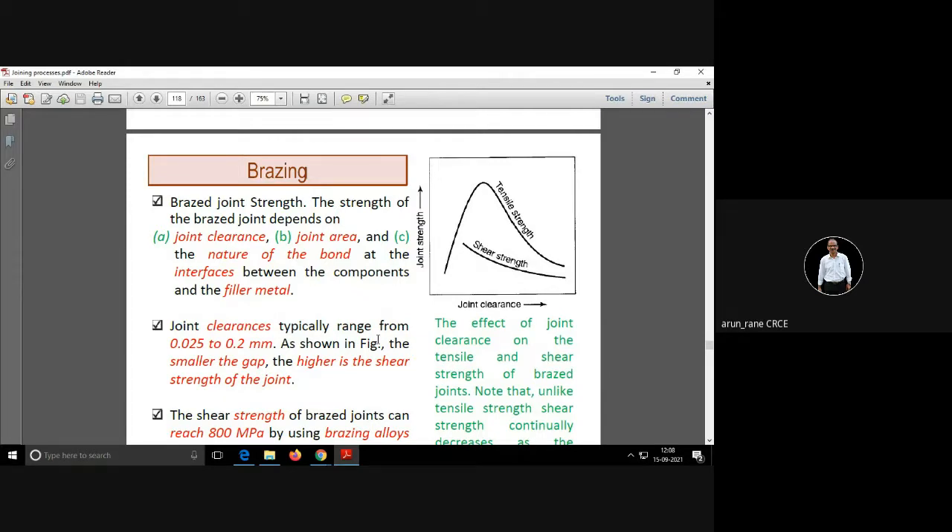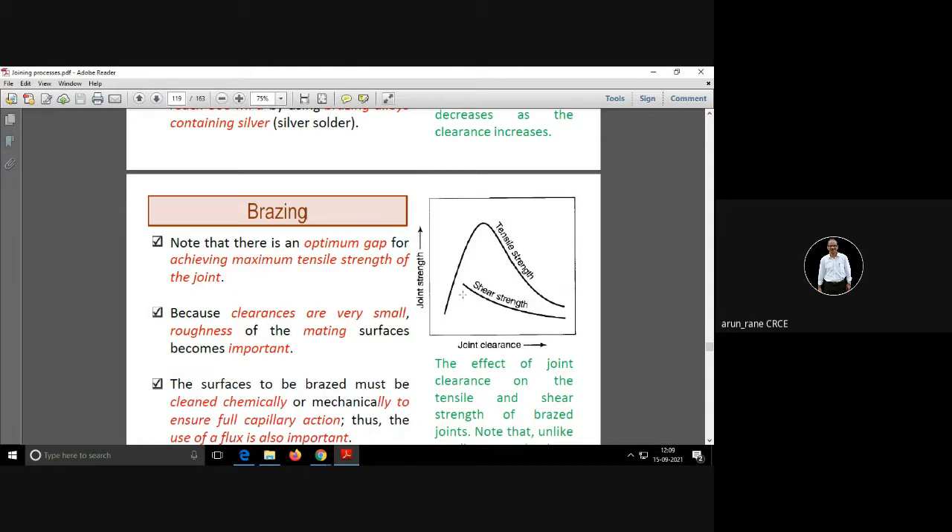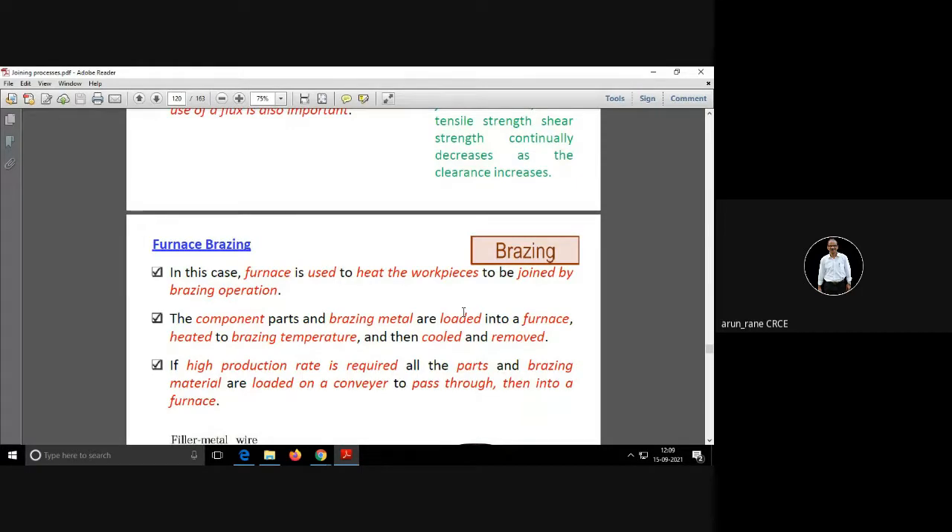The strength and adhesiveness depend upon many factors like the clearance between the joint, the joint area, and the nature of the bond. The effect of joint clearance on joint strength shows that up to a certain clearance the strength increases, and thereafter tensile strength, shear strength, and joint strength will decrease. You have to maintain a proper clearance.